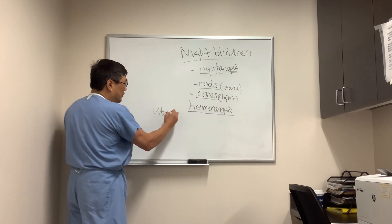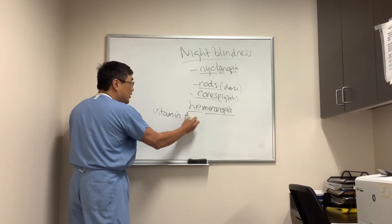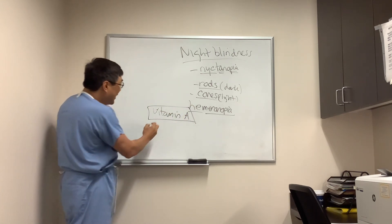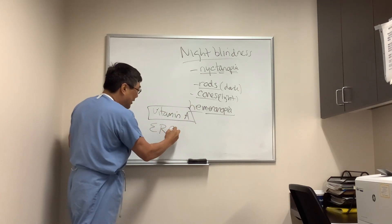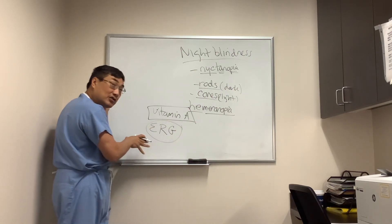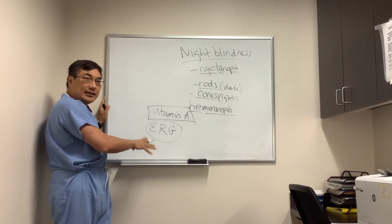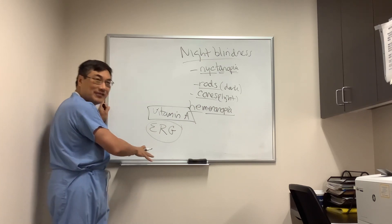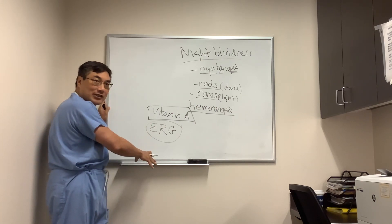The prototype disorder is vitamin A deficiency, and that causes nyctanopia, so you have to check the vitamin A level. We're going to do an electrophysiologic study of the retina — an ERG — even if the retina looks normal. Whether it looks abnormal or normal, you still have to do the ERG, because we're testing the electrical activity in the retina.